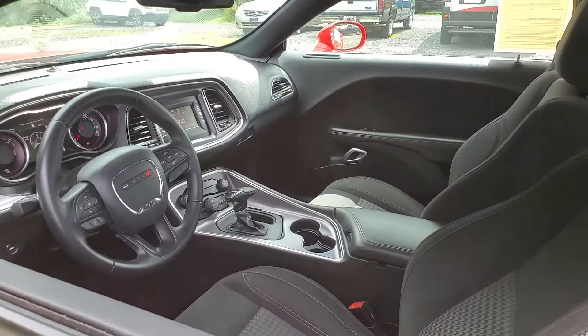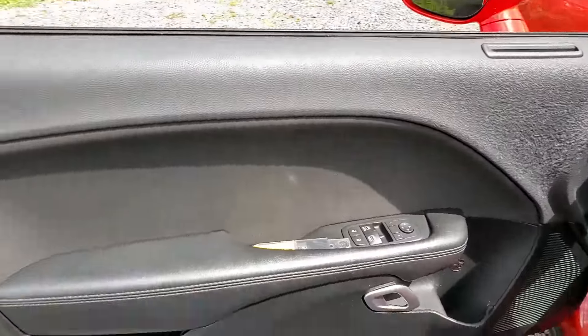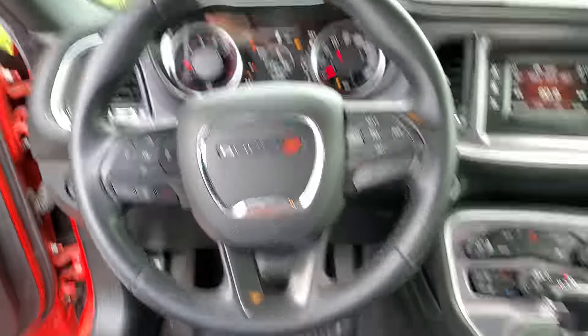These are just some of the great options this vehicle comes with: electronic stability control, four-wheel disc brakes. Experience the edginess of high performance with attitude in the Challenger. Take it out on the road today.